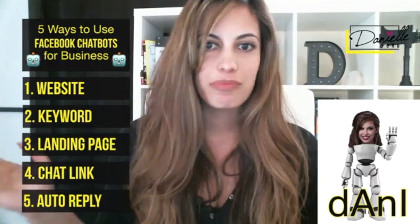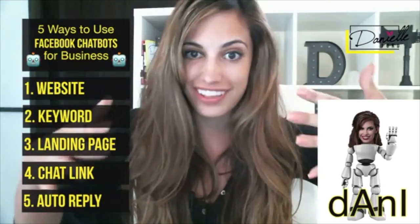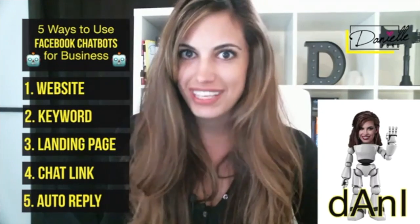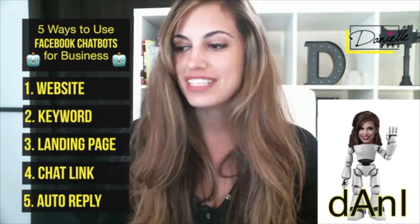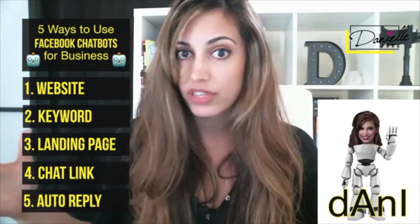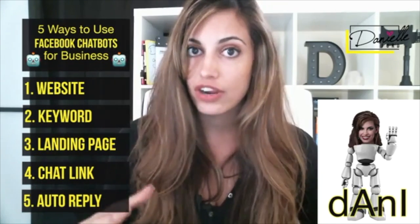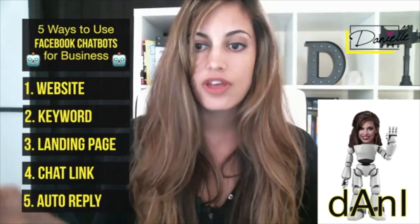So they need a way to call immediately and get a hold of somebody. It's pretty much a smaller version of what your website is designed for, but it takes those same type of processes and brings them directly into Facebook Messenger — which is one of the biggest communication methods in the world. I personally use my Facebook messages more than text and more than email. So now, as a business owner, you can be having specific conversations with people through this automated system.